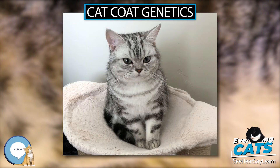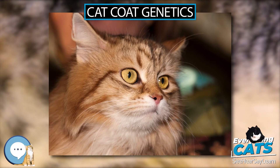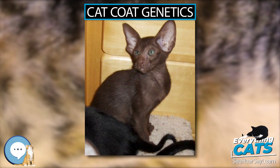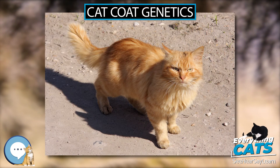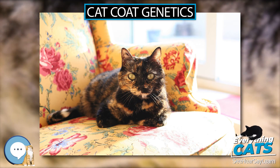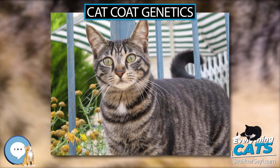Little or no pigment is produced except in the extremities or points where the skin is slightly cooler. For this reason, color pointed cats tend to darken with age as body temperature drops; the fur over a significant injury may sometimes darken or lighten due to temperature change. The tyrosine pathway also produces neurotransmitters, so mutations in the early parts of that pathway may affect neurological development, resulting in a higher frequency of cross-eyes among color pointed cats and in white tigers.